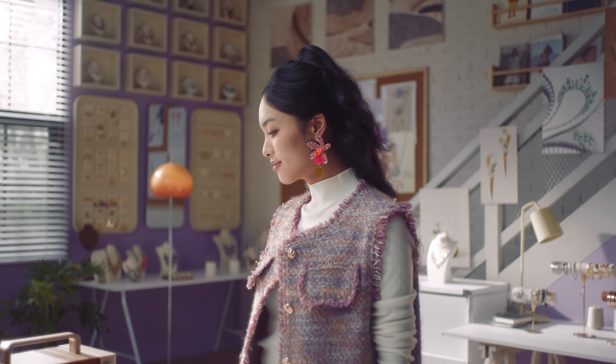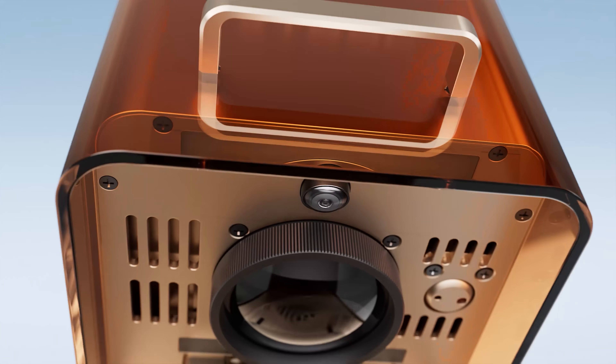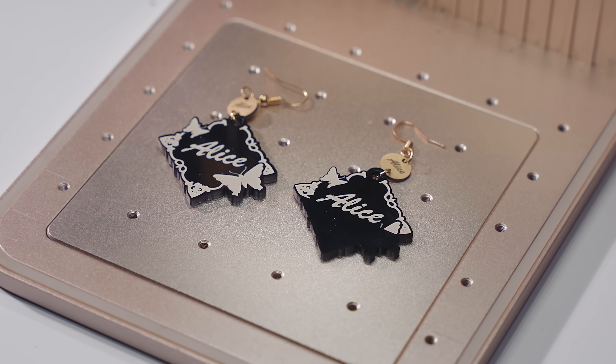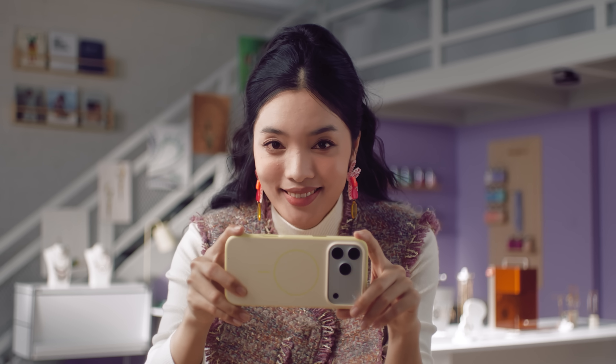Starting a custom business is easy, especially with a built-in camera. My design goes from screen to piece quickly, and every unit ships as a premium original. Super easy to use.